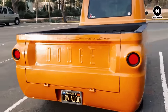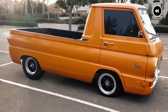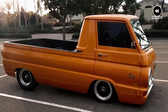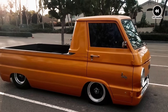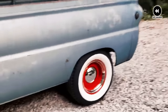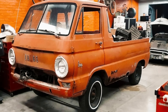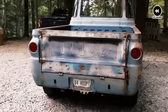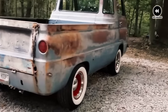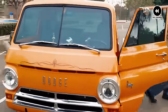But what truly set the A100 Pickup apart was its unique design and innovative features. From its distinctive forward-controlled cab to its versatile bed configurations, every aspect of the A100 Pickup exuded confidence and capability. It was a vehicle that embodied the spirit of adventure and exploration, inspiring countless road trips and outdoor excursions. Of course, like any classic vehicle, the A100 Pickup had its quirks. From occasional mechanical issues to the challenges of maintaining its vintage build, these trucks required care and attention to keep them running smoothly. But for those who appreciated its retro appeal and timeless design, the A100 Pickup was more than just a vehicle — it was a symbol of freedom and individuality in a rapidly changing world.